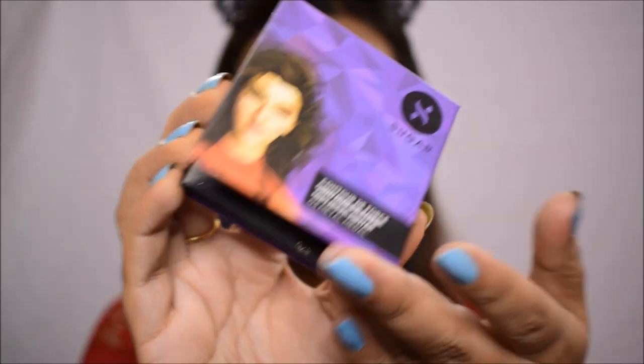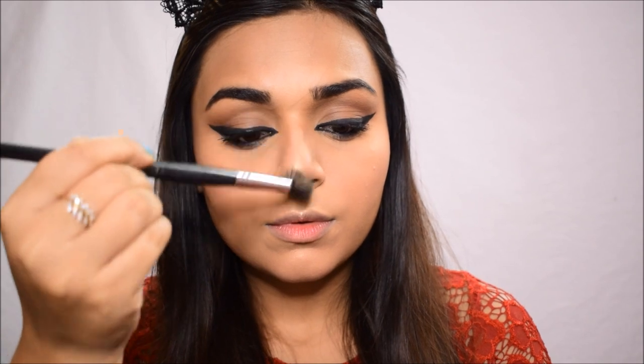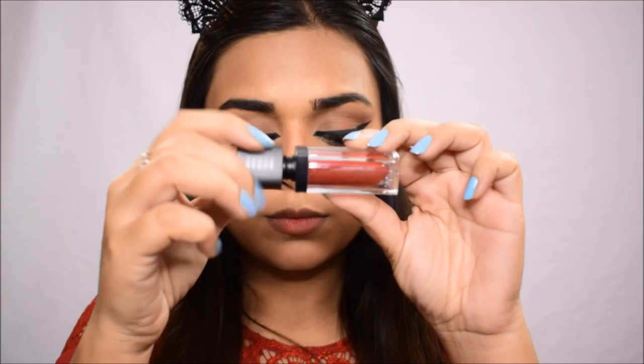For highlighter, I'm using the Mini Highlighter — I'll mention the shade below. I'm placing it on the high points of my cheeks, my chin, and my cupid's bow. I'm also adding a little on my nose, which I love doing, and a bit on my forehead to complete the look.